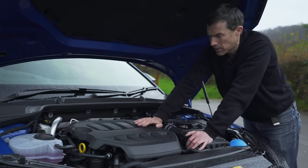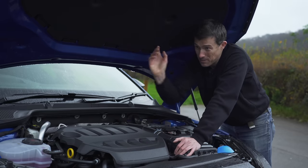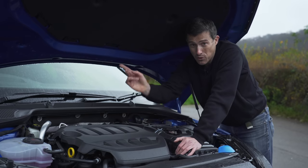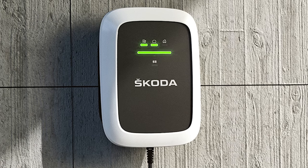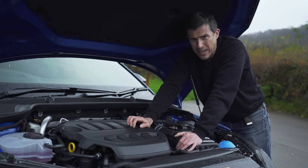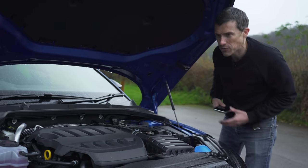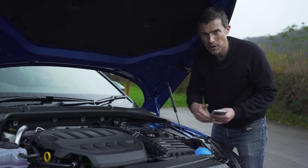Finally, there's the plug-in hybrid version: a 1.4-litre turbocharged petrol engine combined with an electric motor giving you 245 horsepower and 400 newton-metres of torque, front-wheel drive and automatic only. Skoda says that car can average around 250 miles per gallon — yeah, right, that's not going to happen in reality. When you plug it in, you can charge the batteries from empty to full in around two hours with a seven-kilowatt wall charger, and you can drive on electric power alone for up to 39 miles. The problem is it's about 130 kilos heavier than the petrol-only version, and it doesn't get the clever front limited-slip differential. So, which version of the Octavia VRS should you go for?